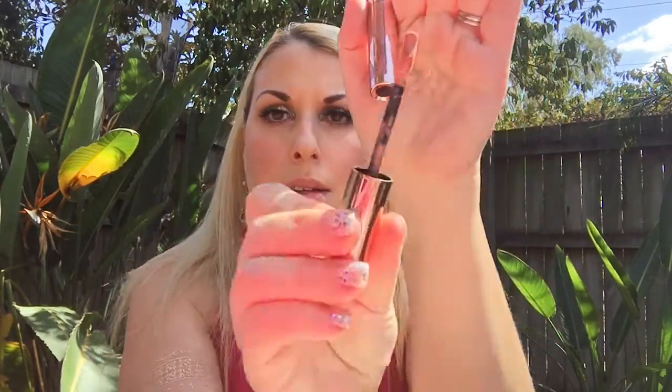Let's start with the demo. Starting with the shade Charlotte Darling — the packaging looks like this, and it has a doe foot applicator. Charlotte Darling is a beige brownie nude color. Next is Dolly Beard — the packaging looks like that. Dolly Beard is a pinky nude.